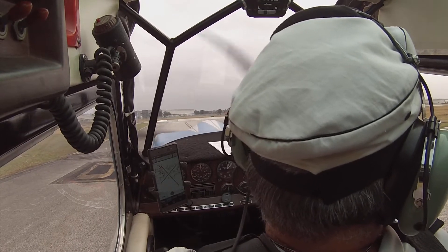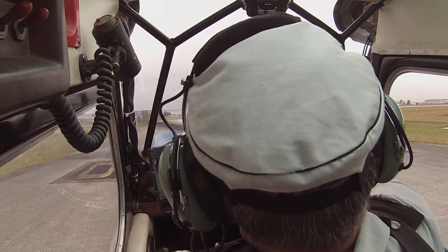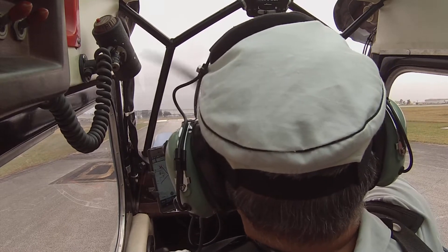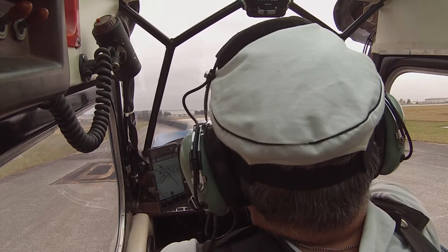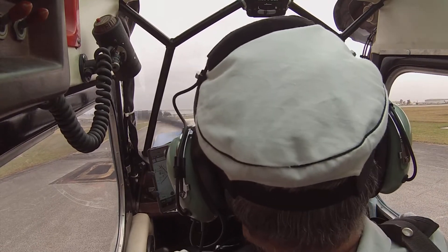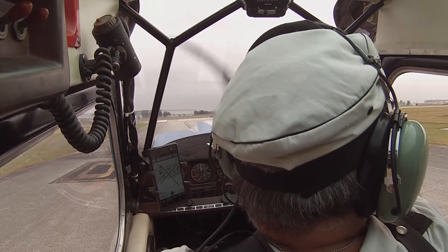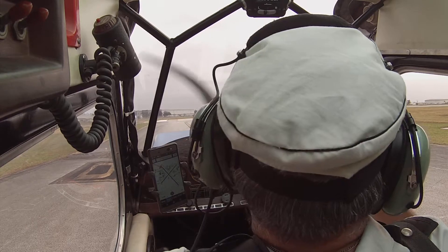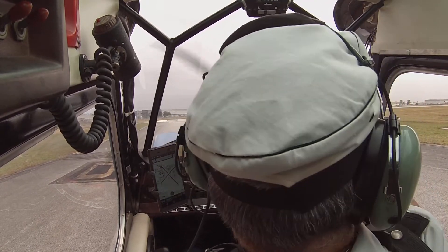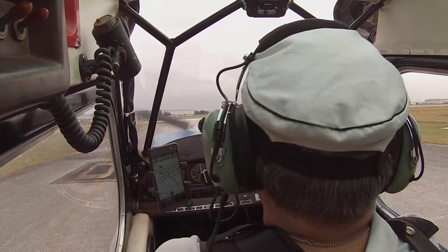We'll just roll out onto the runway and do a soft field. Take me through a soft field. A soft field — I'm going to take off without making any stop, because I'm on the grass. I'm going to lift my tail just slightly. Roll at 55. Maintain myself a little bit in ground effect. This baby will not do much ground effect — it will want to climb. And it will go to 69. Excellent. That will be my soft field.